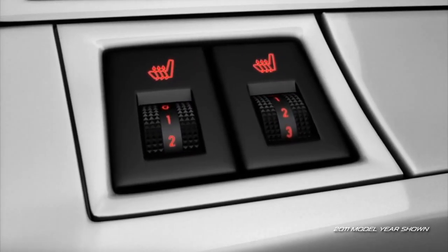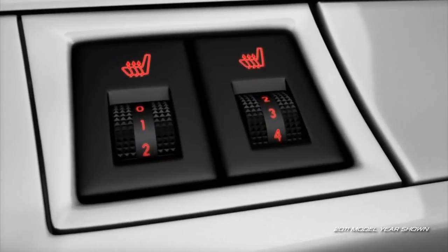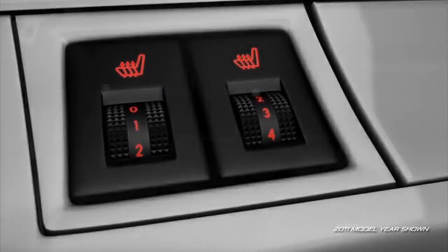Available equipment includes heated front seats with five-level variable heat settings. For families, every Mazda 3 is equipped with LATCH child safety seat anchors and child safety rear door locks to help keep small children secure.